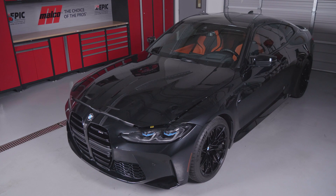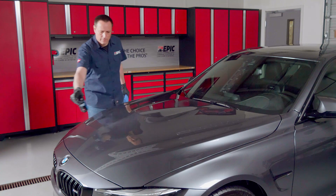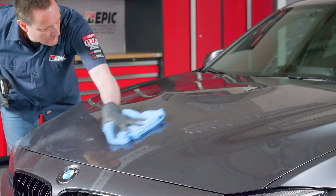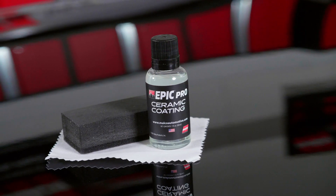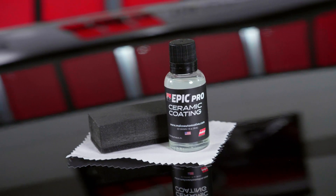Finally, we want to stress the cure times. As the product cures, the surface will start to develop a slick feel. The vehicle shouldn't be driven for at least 12 hours, should be kept dry for the first 24 hours, and Epic Pro Ceramic Coating is fully cured after 7 days. Don't forget to use Epic CR2 Hydro Protect at least every 6 months — this will help fulfill the ceramic coating's 3-year, 36,000-mile durability. At Malco, ceramic is now Epic Pro.